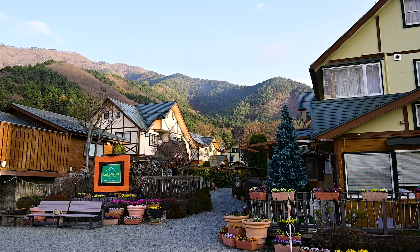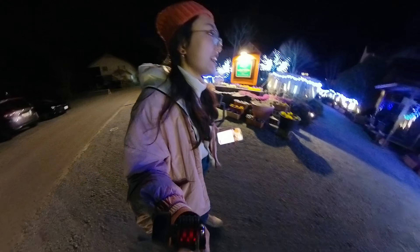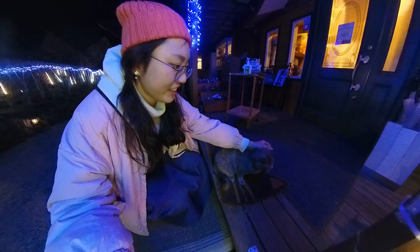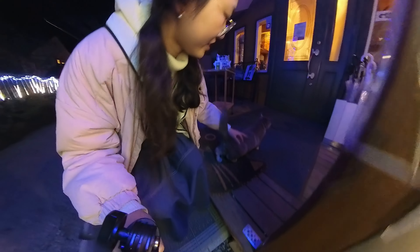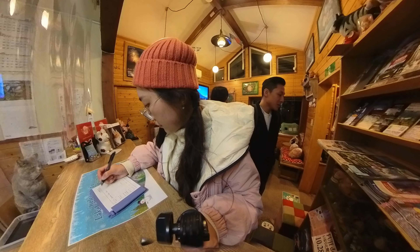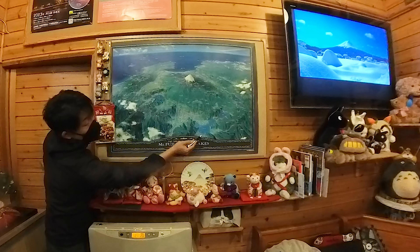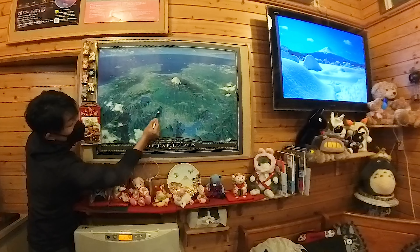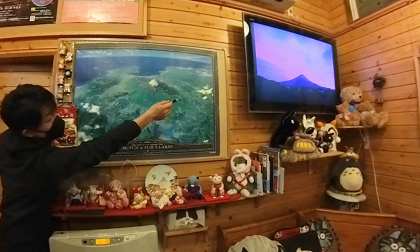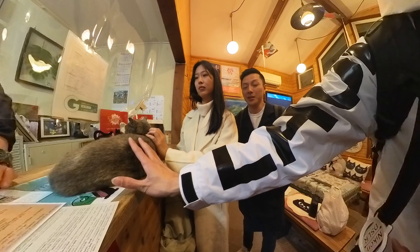At Fujikawaguchiko, I strongly recommend finding a spacious and pretty accommodation to experience some nice Fuji village life. We arrived the night before at Lake Villa, and this is my favorite stay in Japan. The host is a cat lover, and you can easily spot some cuties around. He is fluent in English and very welcoming, with heaps of knowledge about the area. He pointed us toward Chureito Pagoda and other nearby spots. We asked him for an onsen recommendation that night, and we had a super relaxing onsen experience.